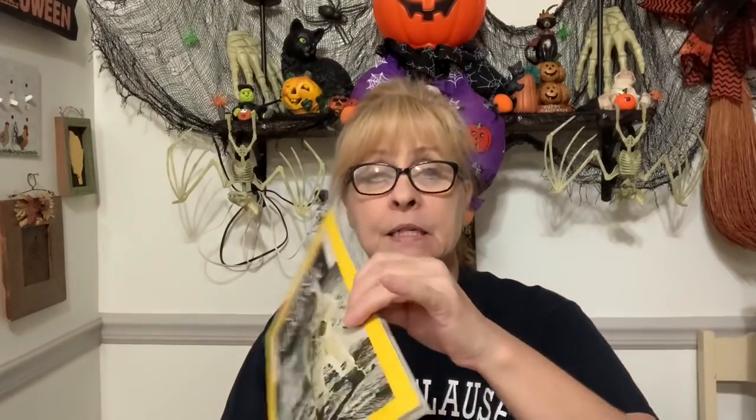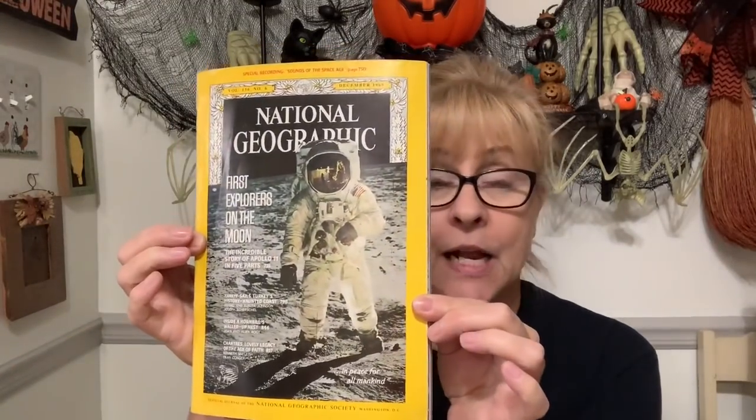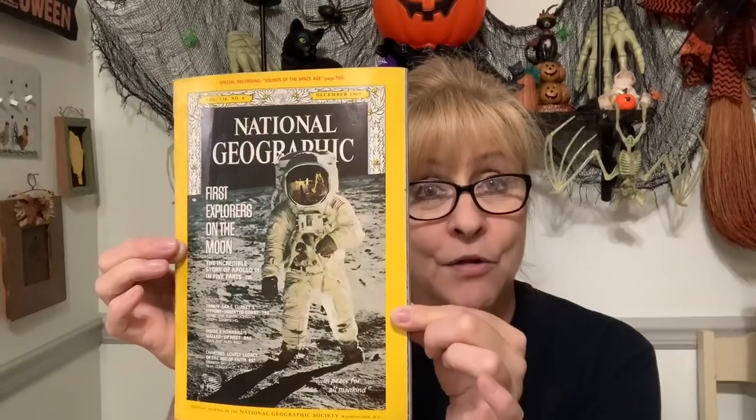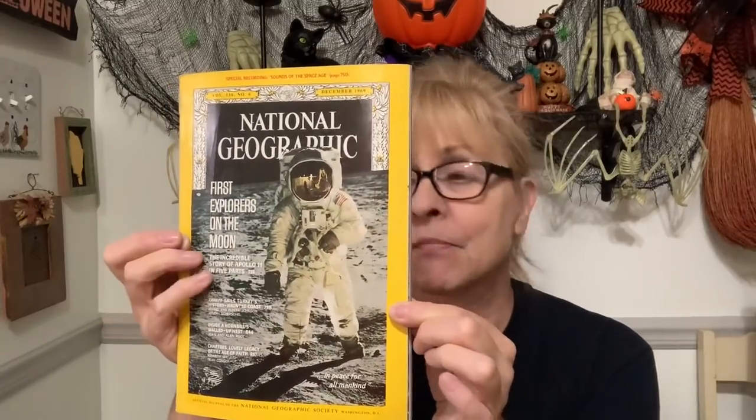He also gave me this beautiful item — a 1969 National Geographic magazine from when we landed on the moon for the very first time. I did look these up and the sold listings are all over the board — I've seen them go from five dollars up to like forty-five dollars. I think I'm going to hang on to this for a little while because I think it's very very cool.